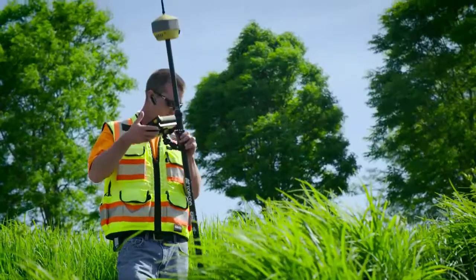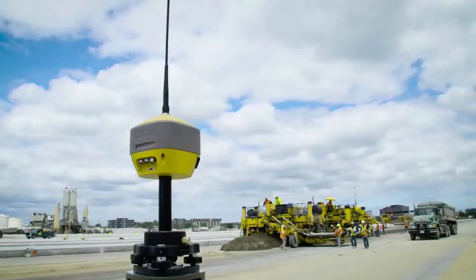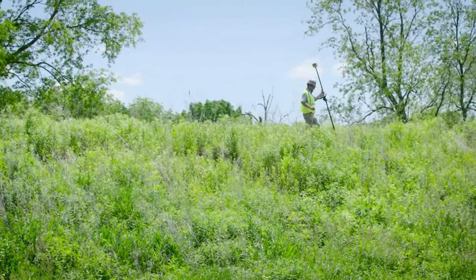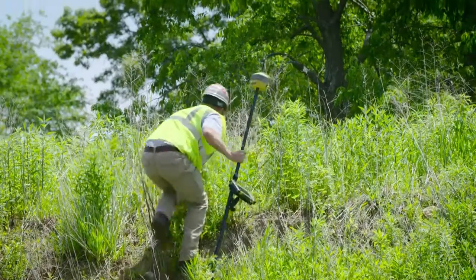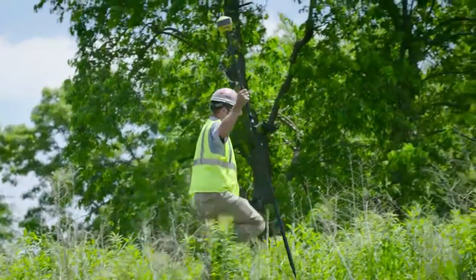Light, fast, flexible. Topcon's HyperHR GNSS receiver further evolves all of the features that you've come to depend on from your modern Topcon geopositioning solutions. The lightweight and compact HyperHR enables measurements in tough-to-reach locations and dropping coverage is never an issue.